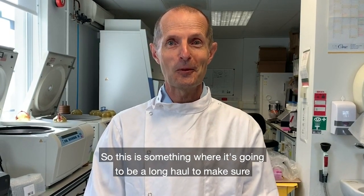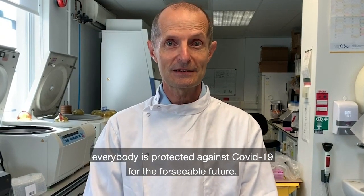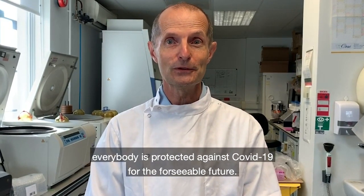This is something where it's going to be a long haul to make sure that everybody's protected against COVID-19 for the foreseeable future.